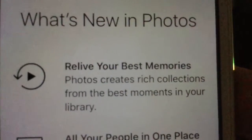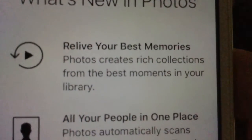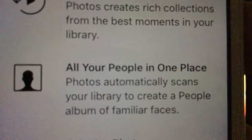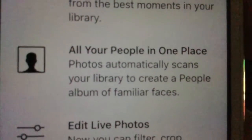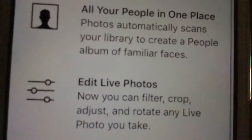Let's read about your best moments — Photos creates rich collections from the best moments in your library. All your people in one place — Photos automatically scans your library to create collections. You can edit Live Photos. Let's see what happens if you hold it down — nothing happens.